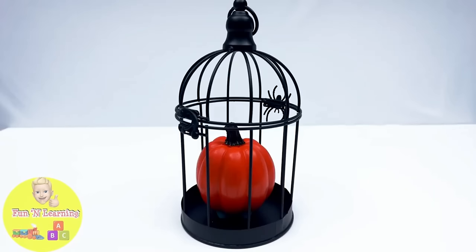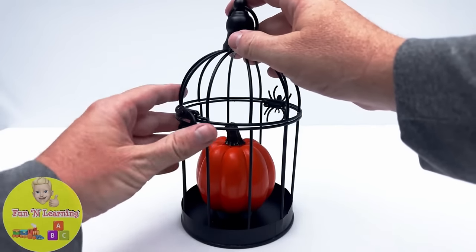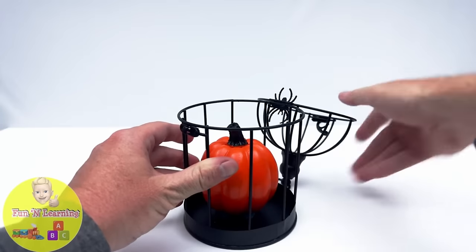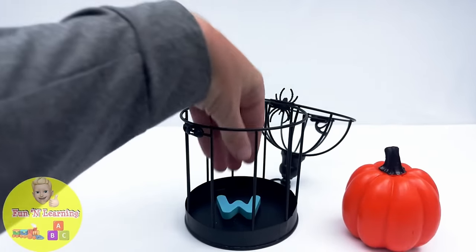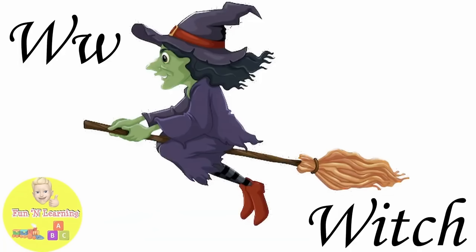It's a pumpkin in a birdcage. W. W is for witch.